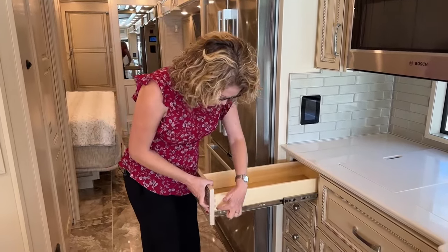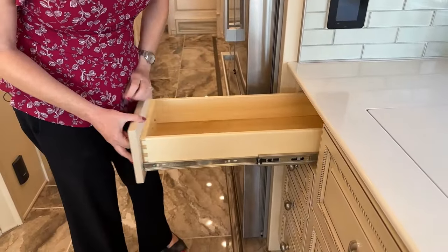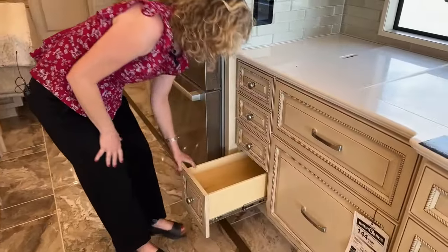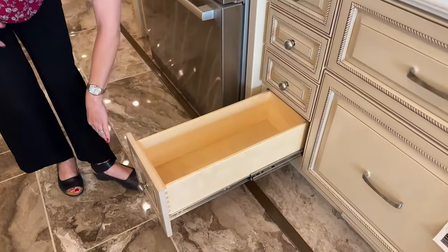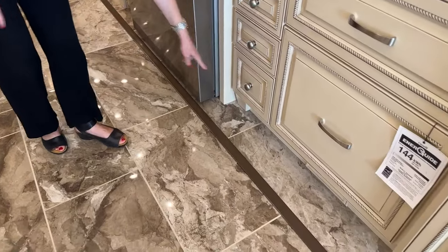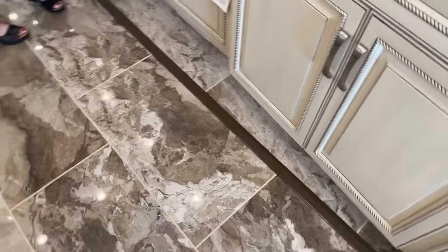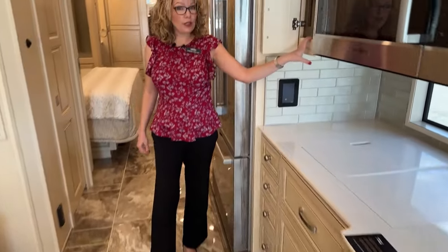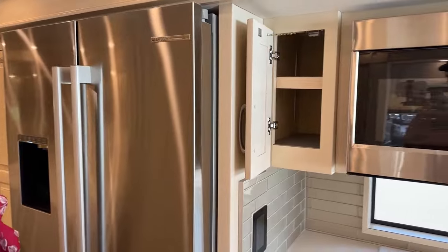These are all dovetail construction cabinets — solid wood, really well made, with soft-close as well. We have three of one size and one that's a little bit deeper, all full extension. You'll also notice there is no carpet in this coach — it's all tile all the way to the back, so one less thing to worry about messing up or having to clean. There's one more small cabinet over here as well — every little bit helps in a motorhome.